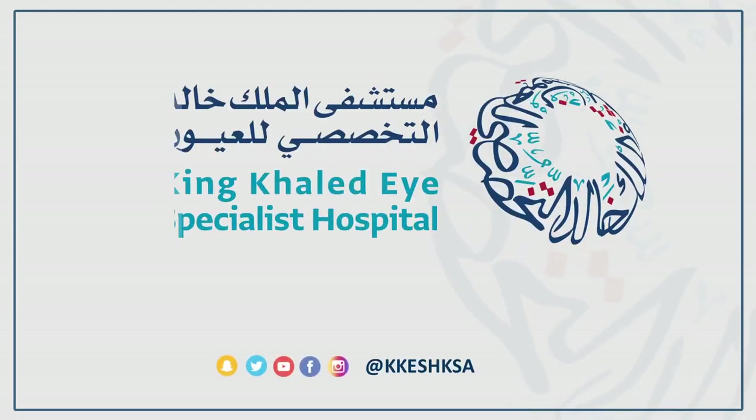Thank you very much again, Doctor, for an amazing lecture, and hope to see you again. Thank you all for joining us for this valuable webinar. Thank you so much, everyone. Have a great evening.